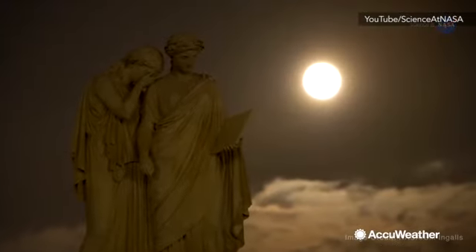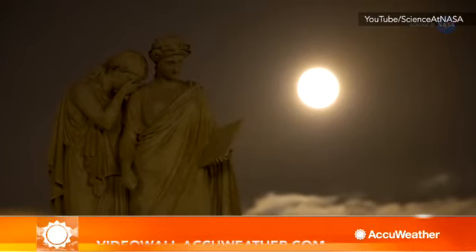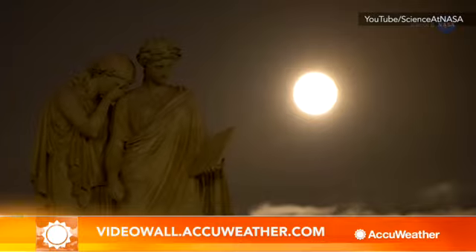Nonetheless, the moon will still be a spectacular sight to behold. For AccuWeather, I'm Eric Austin.